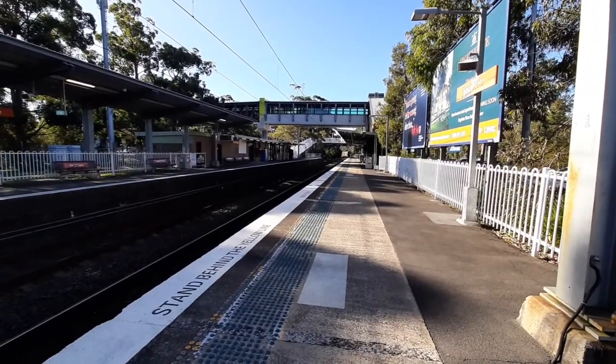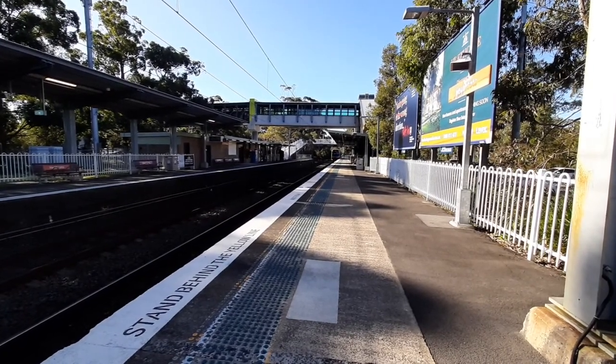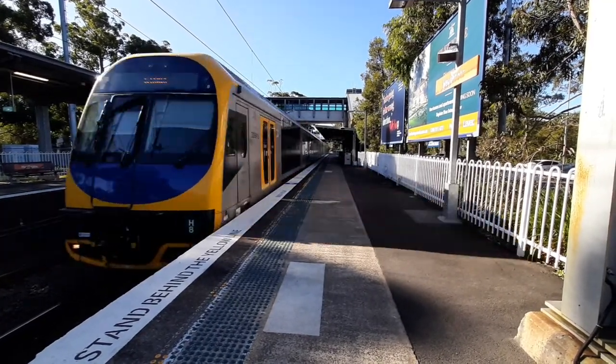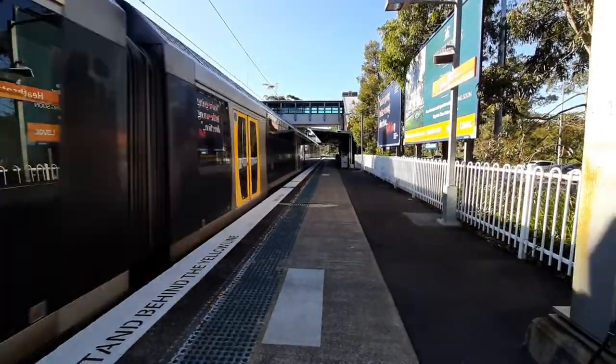Now by the path platform two, Kiama service. The train will stop at Hammersburg, Thirroul, Wollongong, Wollongong, Coniston, then all stations to Kiama. Front four cars is H8 and the rear four cars is H37.